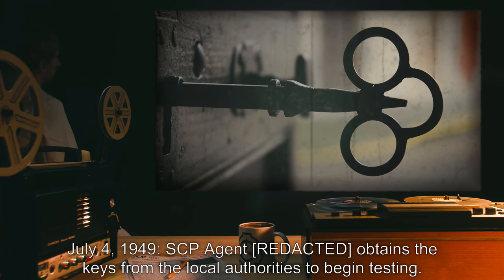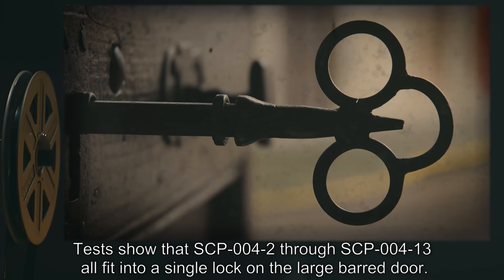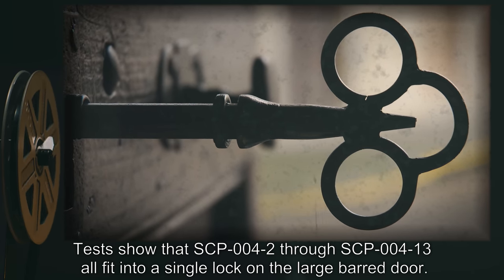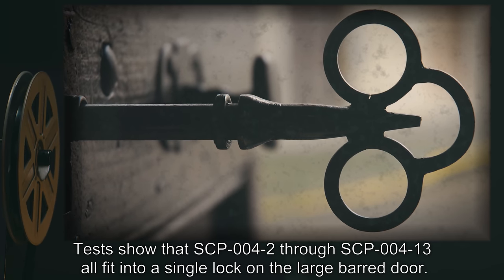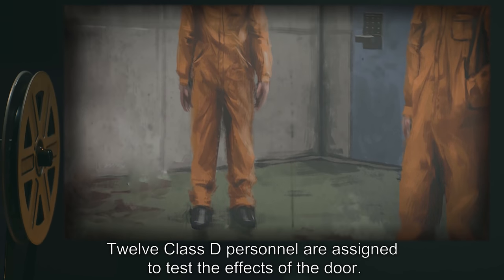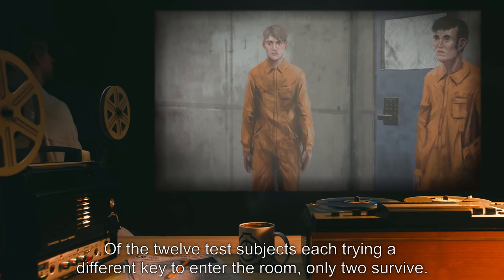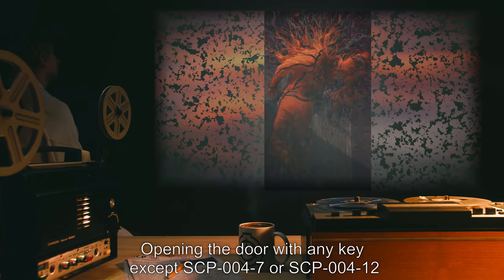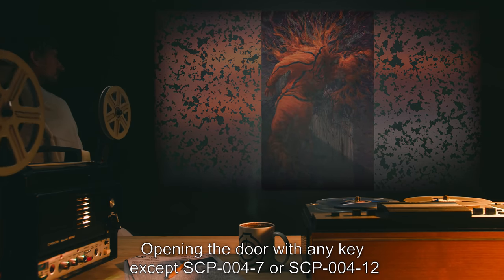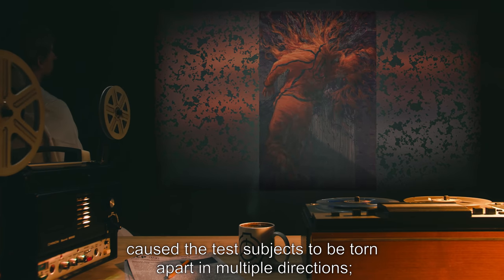July 4th, 1949: an SCP agent obtains the keys from local authorities to begin testing. Tests show that SCP-004-2 through SCP-004-13 all fit into a single lock on the large barred door. 12 Class D personnel are assigned to test the effects of the door. Of the 12 test subjects, each trying a different key to enter the room, only two survive. Opening the door with any key except SCP-004-7 or SCP-004-12 caused the test subjects to be torn apart in multiple directions.